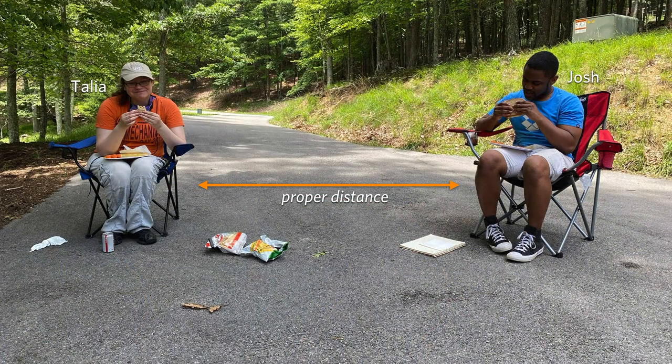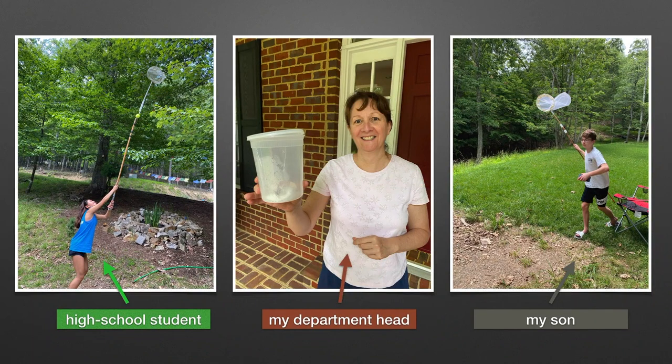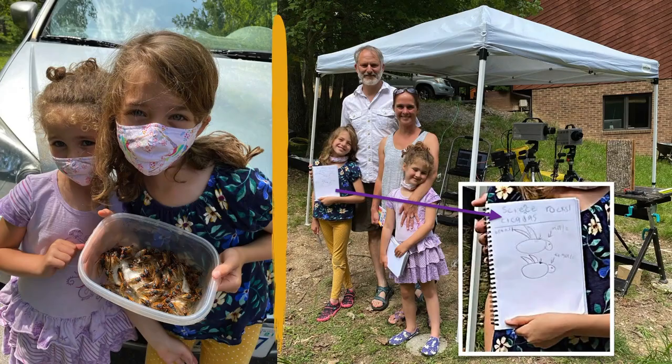Most of my lab was involved. Here you see Talia and Josh keeping their proper distance during a lunch break. We had lots of other people as well, from high school students to my department head, to my son - when I could get him off his phone, which is to say, not much. We also had the broader community involved. Let's see some actual data.